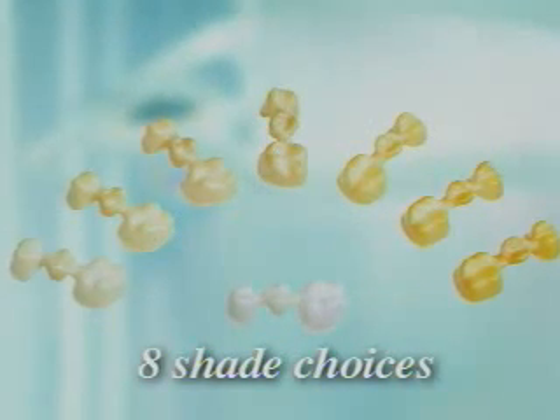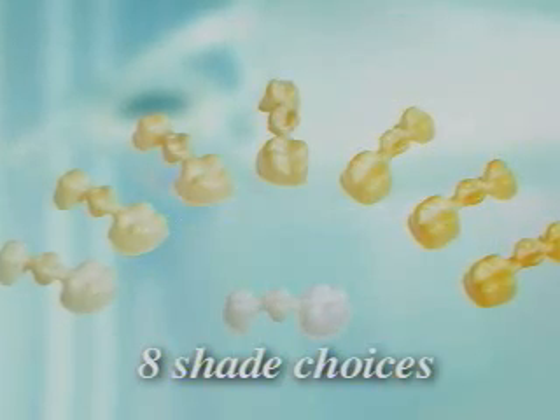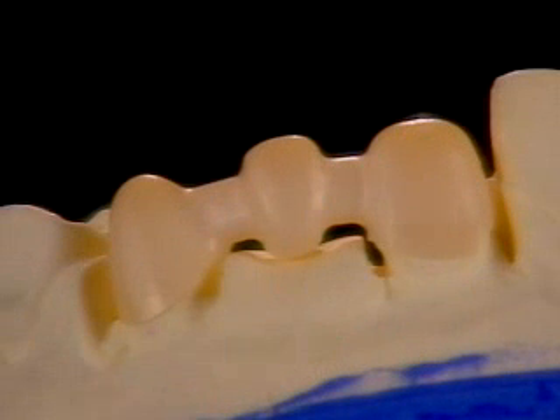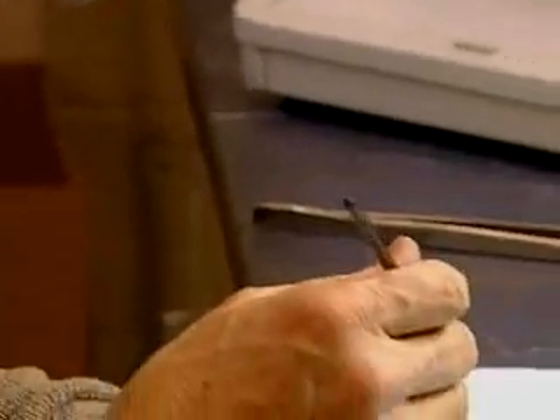Lava Zirconia offers eight shade choices for the coping and frameworks; one is selected to best complement your shade requirements. In effect, the Lava framework becomes your first aesthetic layer of ceramic, not just the supporting substructure. That means you have the ability to match your framework and your ceramics, greatly enhancing overall aesthetics.